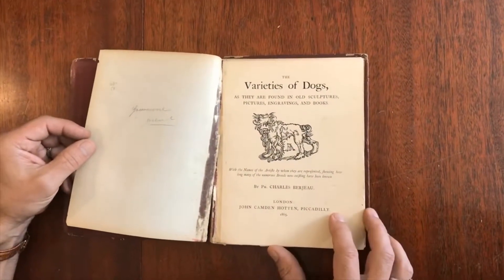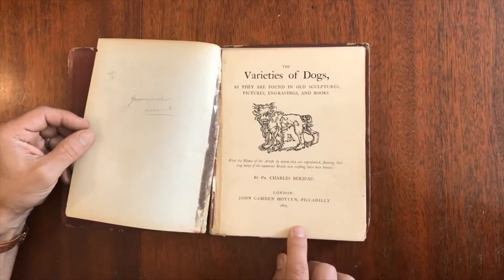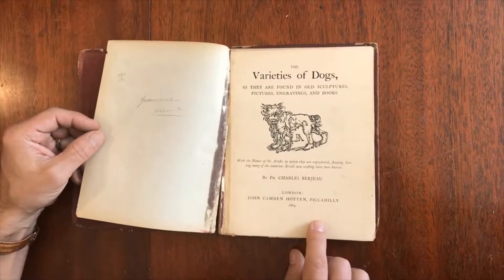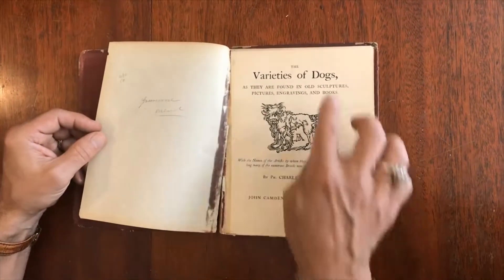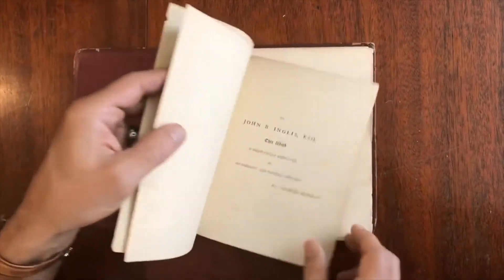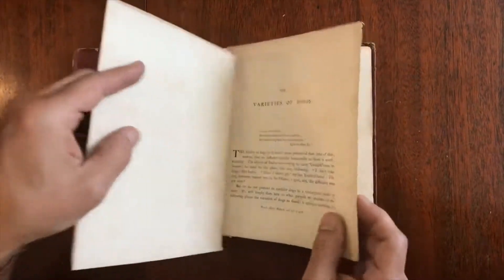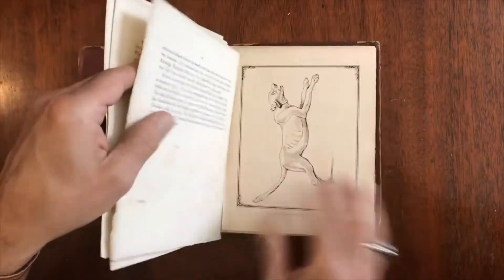We did not see a single example of this book offered online anywhere, so we thought if you're a collector you might appreciate being able to acquire it. 1865 London — 'Varieties of Dogs as They Are Found in Old Sculptures, Pictures, Engravings, and Books.' We see here all the loose pages begin with text, like so.